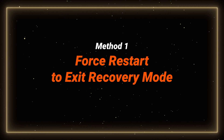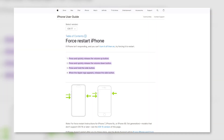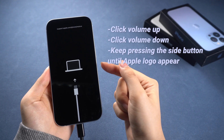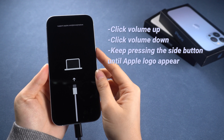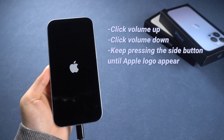Let's try to get out of recovery mode manually first. This is the simplest method, straight from Apple Official, and it's easy to try and fix your phone without data loss. Here is how to do it: press and release the volume up button, then the volume down button, then keep pressing the side button until you see the Apple logo. Just that simple.